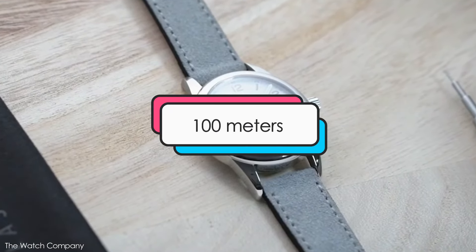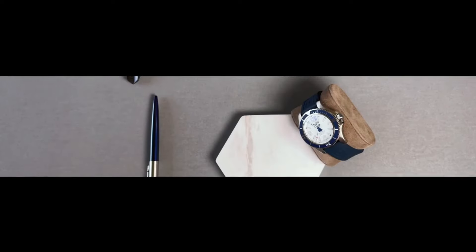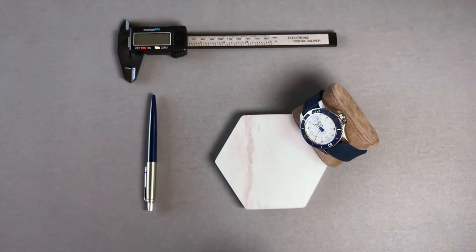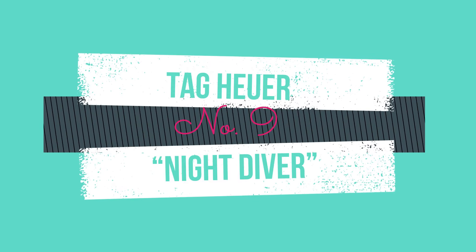Design features: this watch has a case size of 38.5 millimeters, a hand-wound movement, water resistance of up to 100 meters, and is priced at about $1,650 and up. Our double-oh-seven agent is number 9: the TAG Heuer Night Diver.